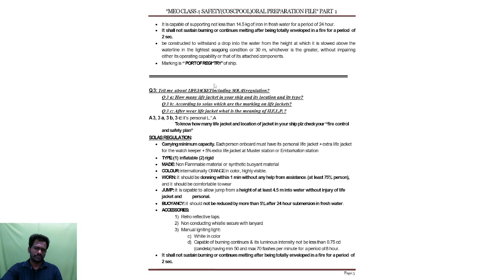Now coming to the life jacket. What are the regulations for it? Let me raise three questions: How many life jackets are on your ship? What is the location and type? Because we have seen two types of life jackets. According to SOLAS, what are the markings on the life jacket, and after wearing the life jacket, what is the meaning of HELP? These three questions will arise.